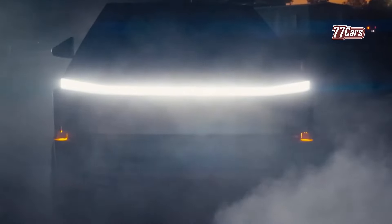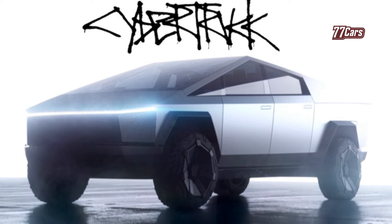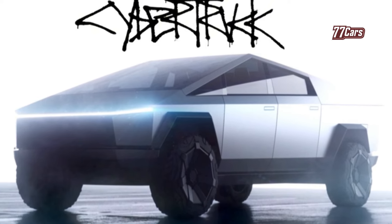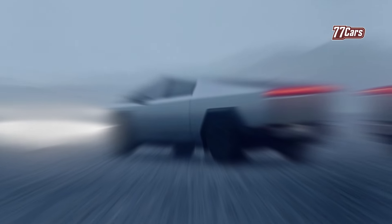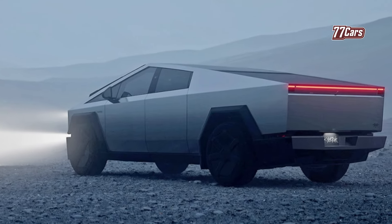From the start, Tesla prioritized the fully equipped series, which comes at a high price. This series, the foundation Cybertruck, was first introduced in November 2023. This frustrated customers who were interested in purchasing but had limited budgets.